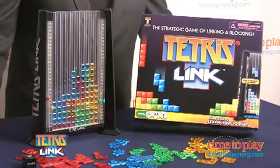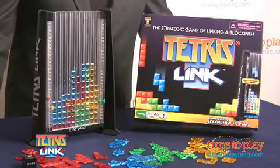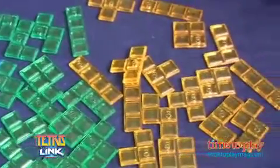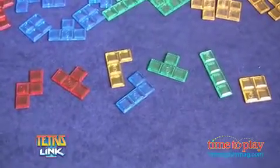Instead of playing against the computer, two to four players compete against one another, adding a challenging, exciting, and unpredictable human dimension to the game. Tetris Link includes the game tower and 25 pieces in four colors. As in the computer version, the pieces are called tetraminos.